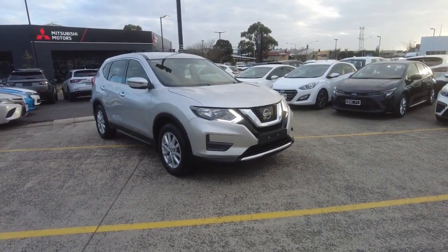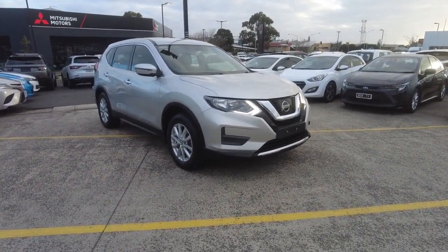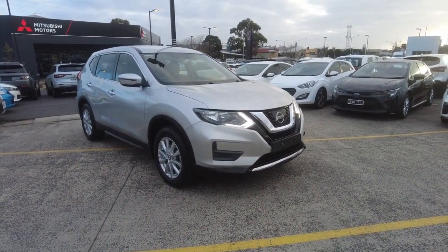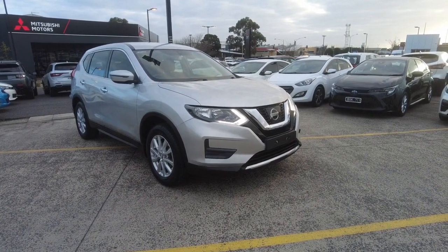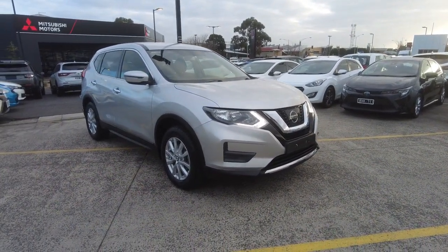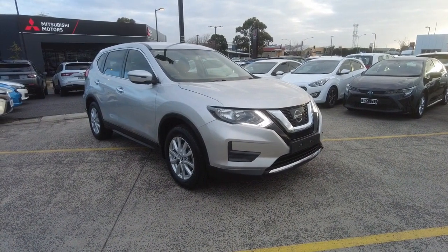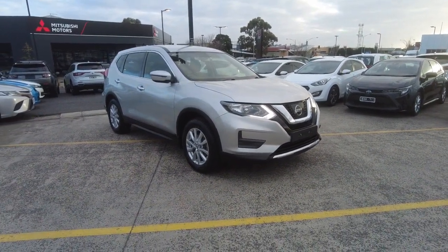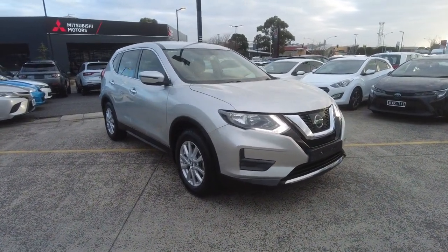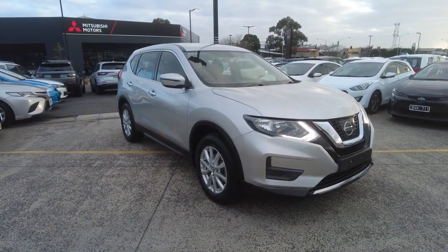Hey guys, Tommy here from Berwick Mitsubishi. Thanks for joining. Today we're looking at a 2019 Nissan X-Trail ST. It is a Series 2 two-wheel drive automatic in silver. The car has just under 60,500 kilometres, uses about 8.1 litres per 100k combined fuel consumption, and has a 2.5 litre naturally aspirated petrol motor. It's front-wheel drive with a CVT gearbox.